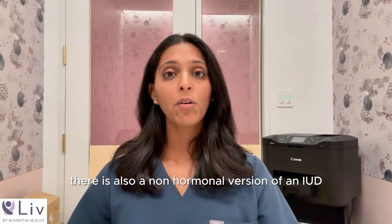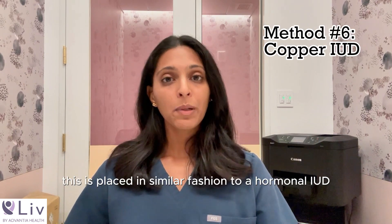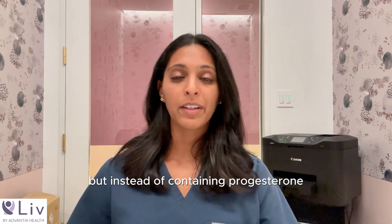There is also a non-hormonal version of an IUD known as the copper IUD. This is placed in similar fashion to a hormonal IUD inside the uterus, but instead of containing progesterone, it contains copper.